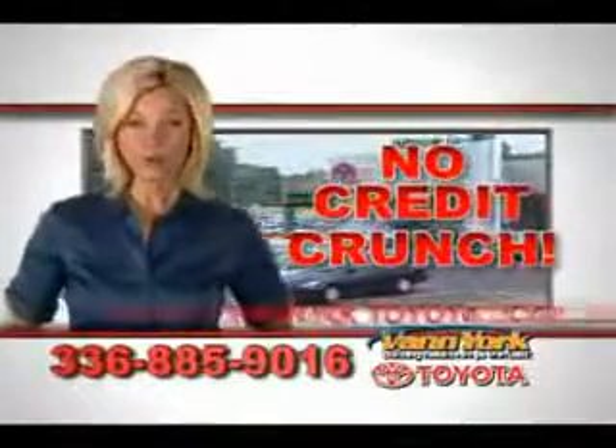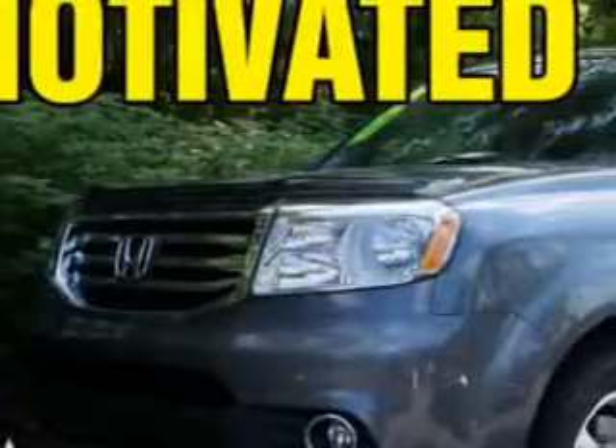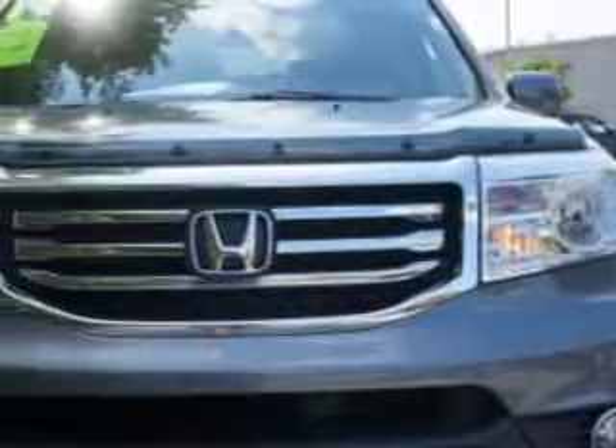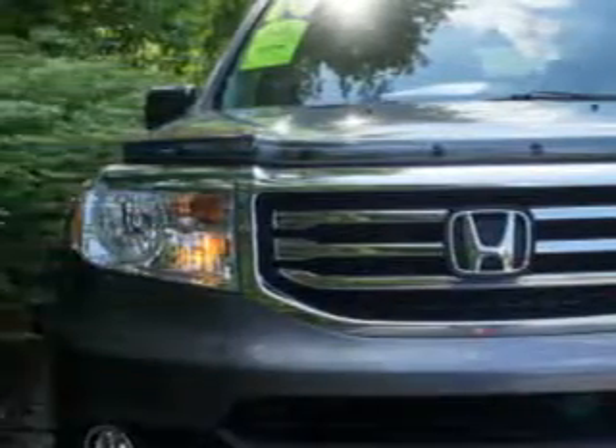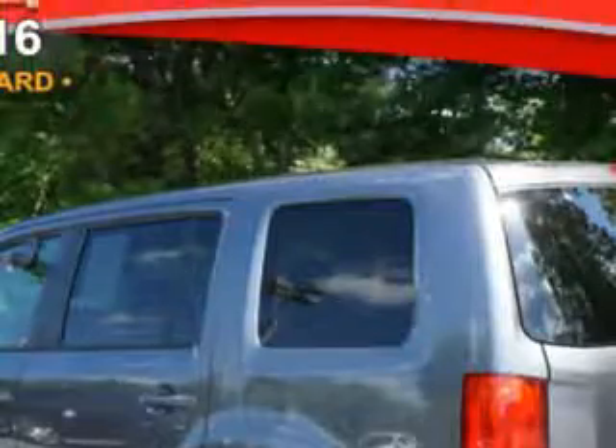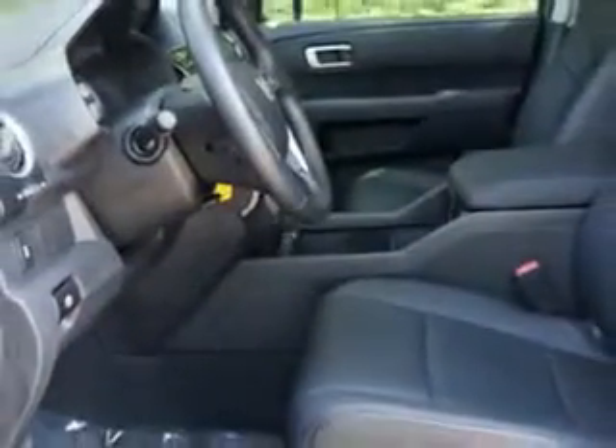There's no credit crunch at Vann York Toyota — millions of dollars to lend. At Vann York Toyota, we know you're looking for a vehicle to solve everyday tasks. Whether loading the kids' soccer equipment or having a night out with your friends, you will have the room you need, making those everyday tasks an ease to accomplish.